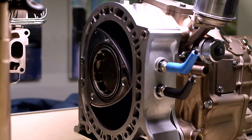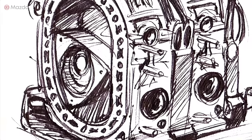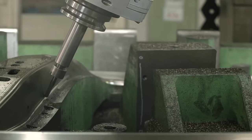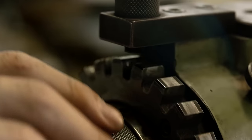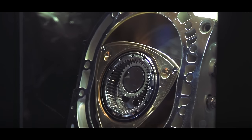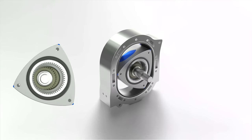Mazda discontinued the RX8 sports car, which nailed the coffin for the iconic rotary engine in new Mazda cars. But recently Mazda confirmed they're reviving the rotary engine yet again, but it won't be in the way that sports car enthusiasts dream about. Today we'll look at Mazda's new three rotor hybrid engine, and how Mazda may use hydrogen power to revive the rotary engine.